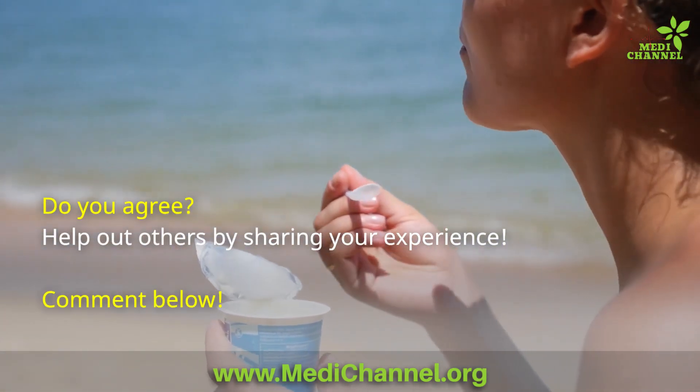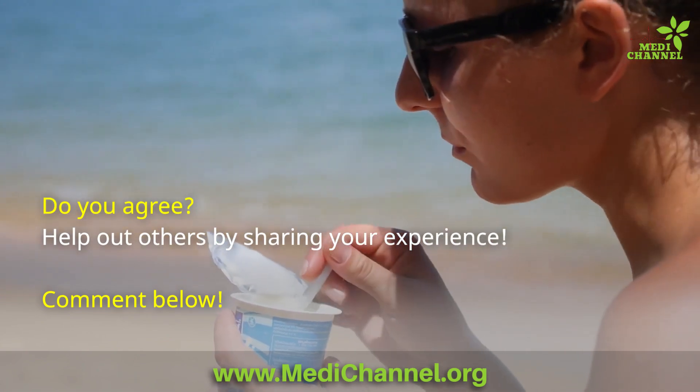Do you agree? Help out others by sharing your experience. Comment below.